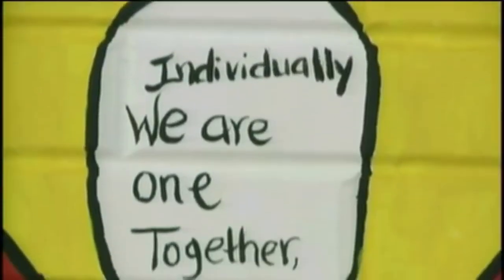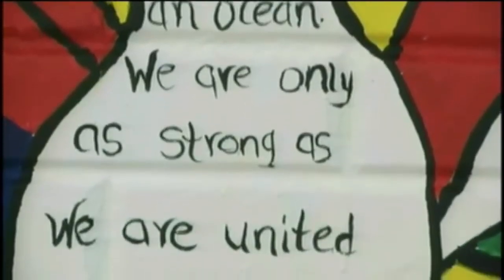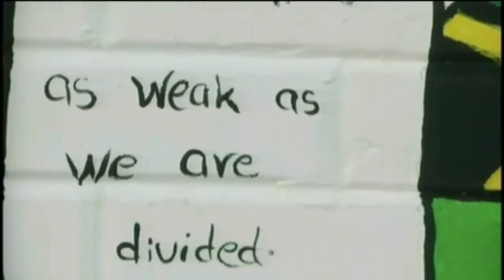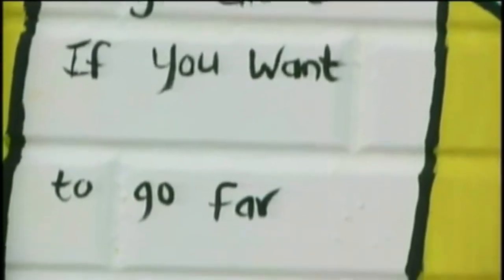The nine-week elective art class saw a cohort of four males and six females engage in mural production as part of their final assignment. When it was all said and done, even they were astounded at the final production. The beginning of this semester was very challenging because none of us had experience with painting or drawing. We were a bit nervous as to how we would get it done, but the teacher provided a breakdown and took us through it step by step, and we are very much satisfied with the outcome.